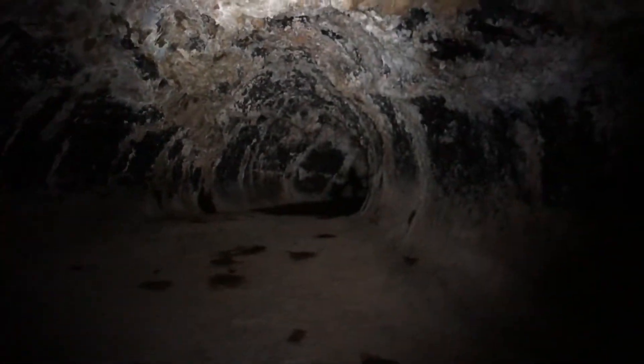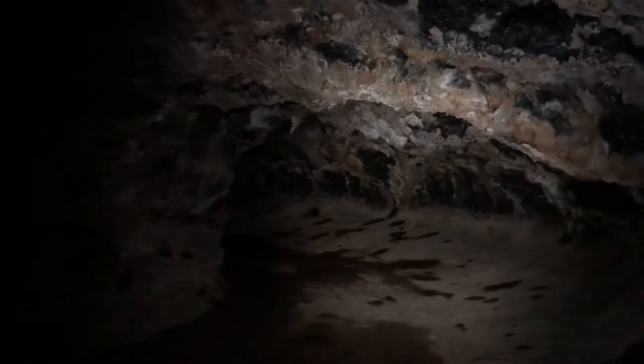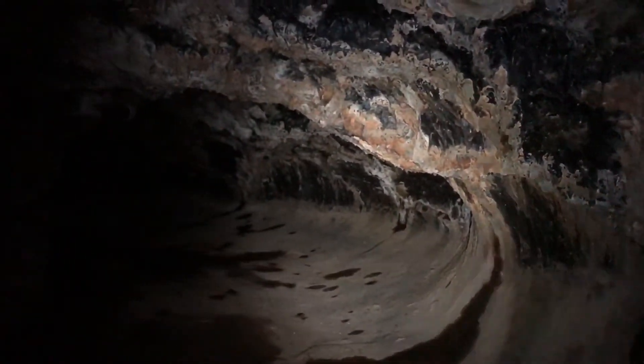Oh, another tunnel. Yeah, I'm gonna get lost in here. All right, well these are the Catacombs. Very cool.